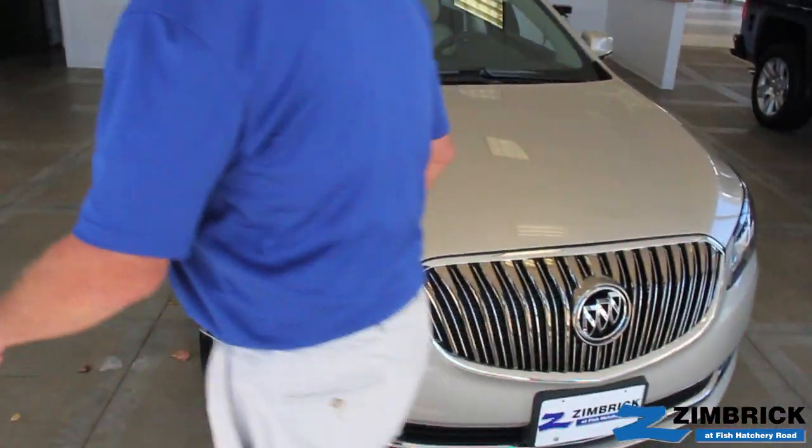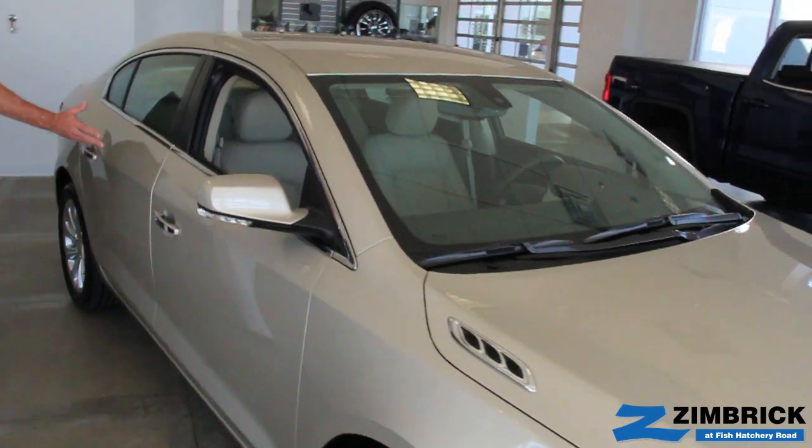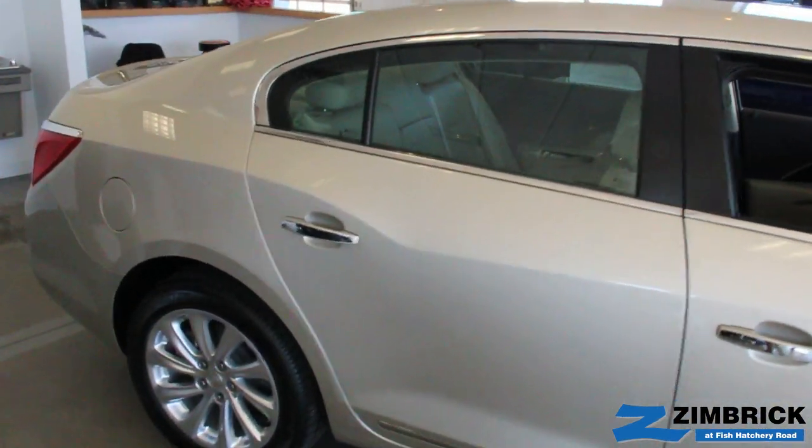As we come around to the back of the car, the side of the vehicle remains the same. We do have three new wheels that are available.